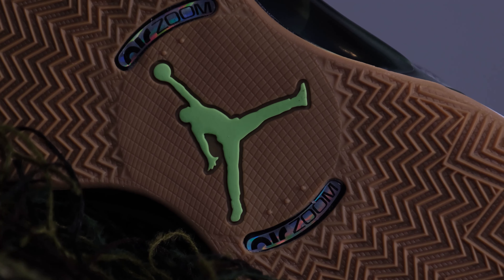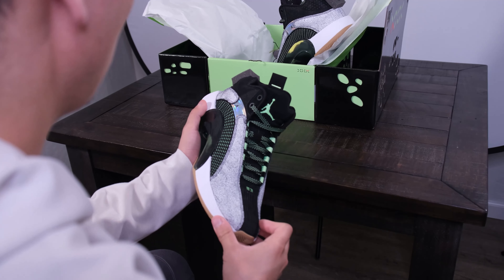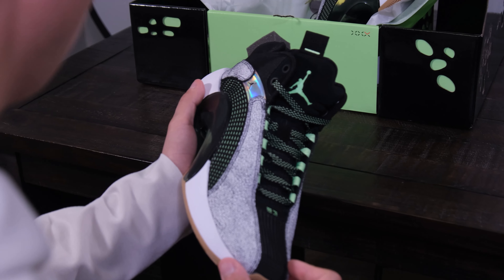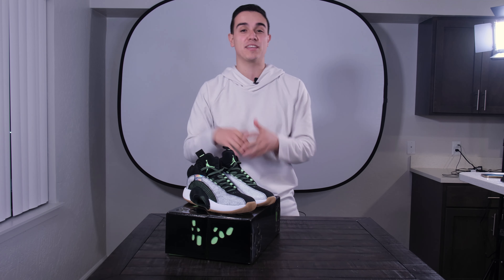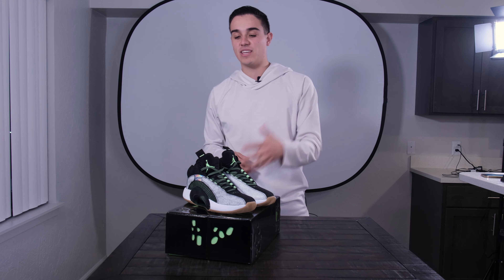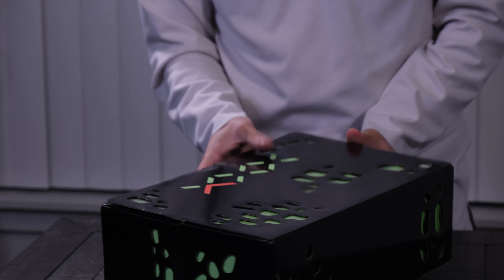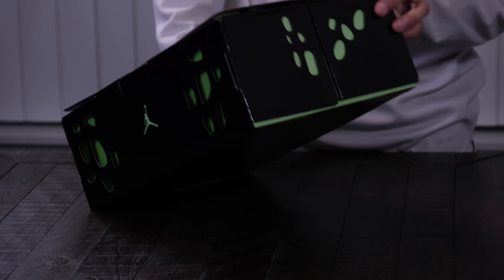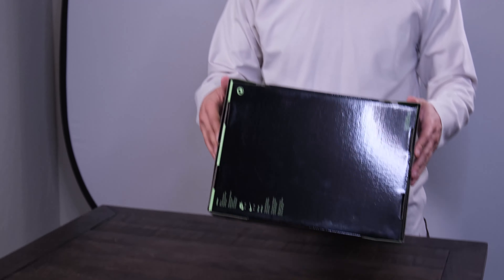A lot of people have mixed feelings about the Jordan 35s, but like I always say, you've got to be the product of your own kicks. I absolutely love this colorway. Before I get into the shoe, let's dive into the box, because this box has some special qualities to it. First of all, it's black and green — I've always felt that black and green just pops and works really well together.